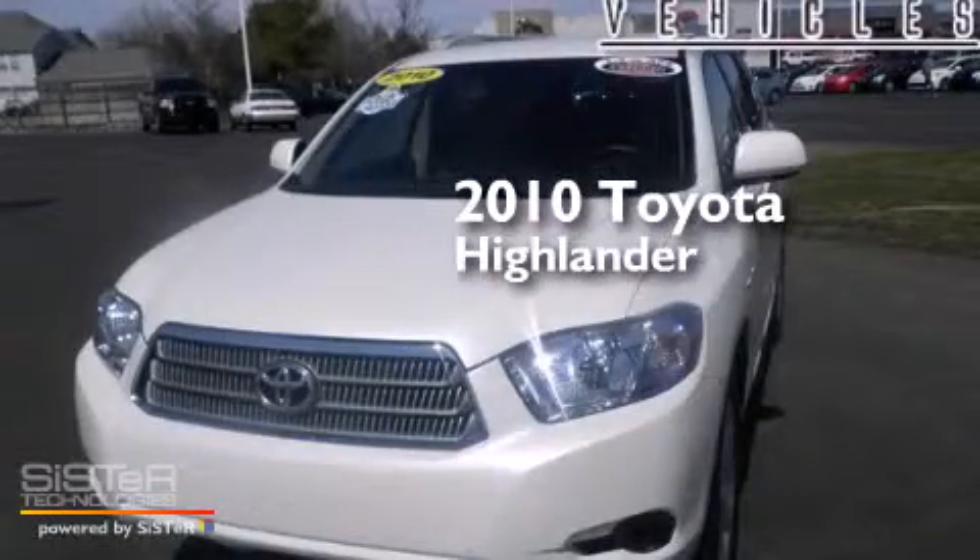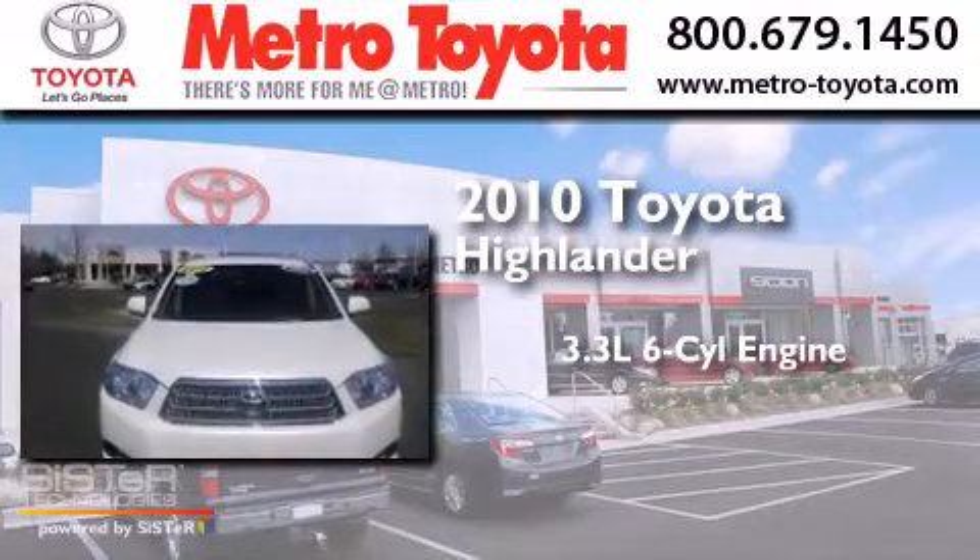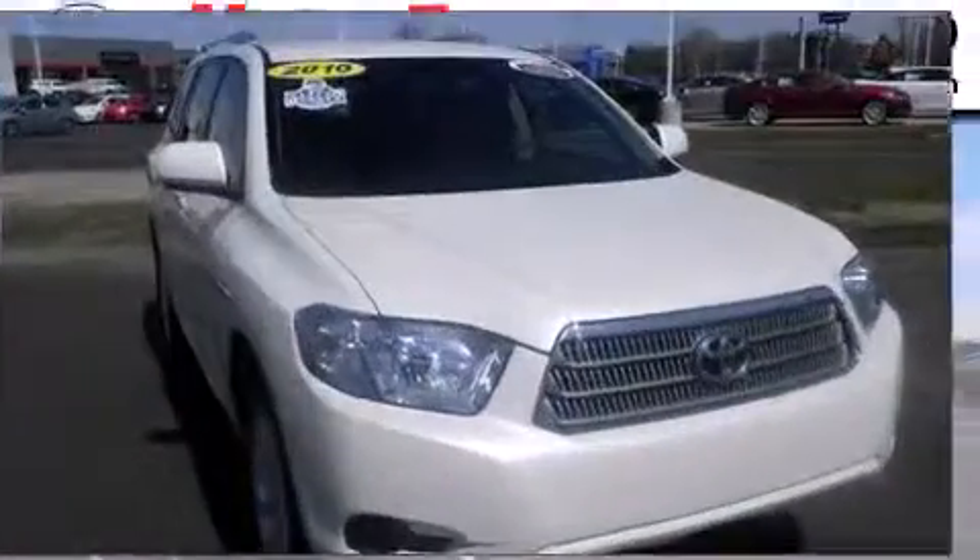This is a 2010 Toyota Highlander. It has a 3.3-liter, six-cylinder engine, a continuous variable transmission, and all-wheel drive.